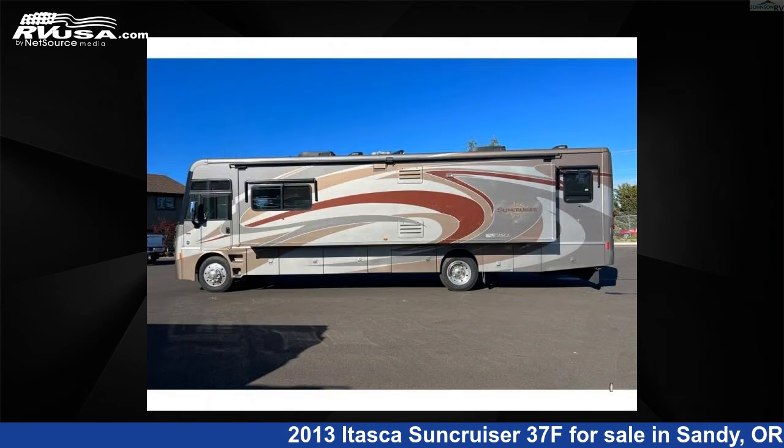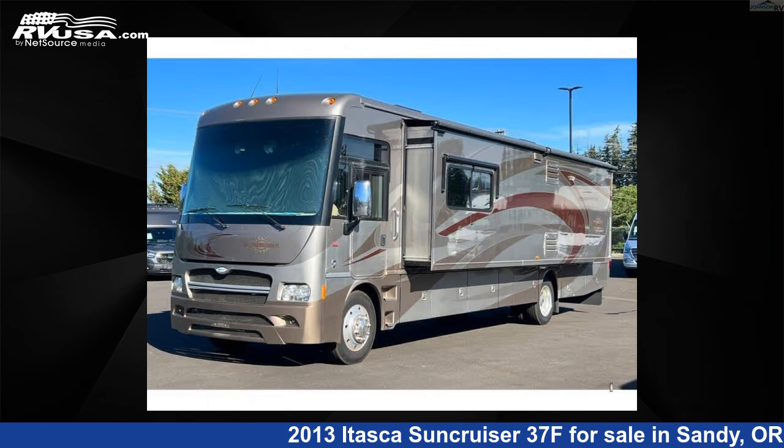This 2013 Itasca Suncruiser 37F is built on a Ford F-53 chassis.